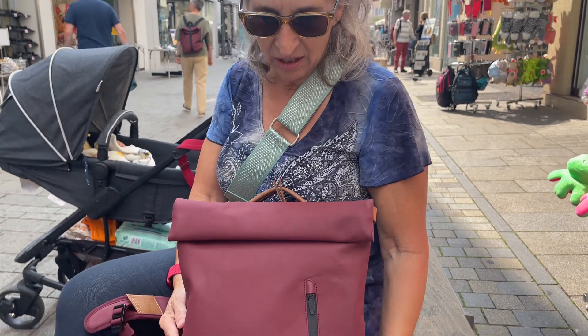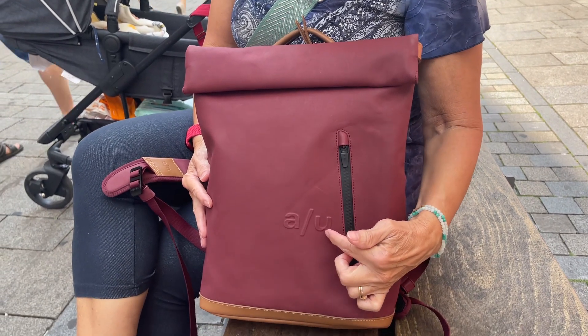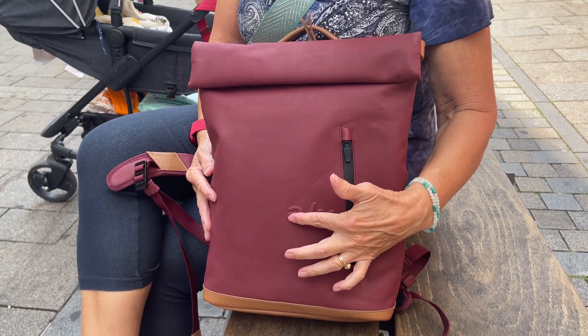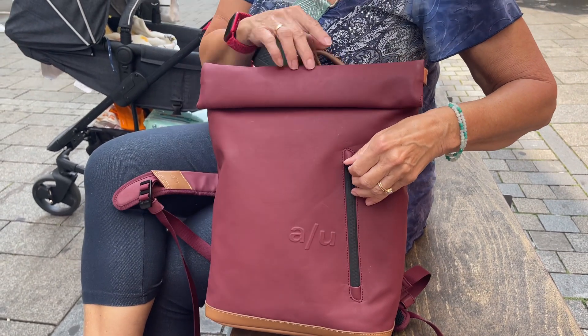It's like a backpack. It's waterproof. It's from Aunt and Uncle. Wonderful color — love this color.